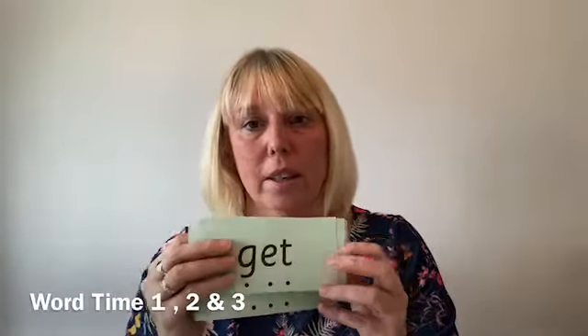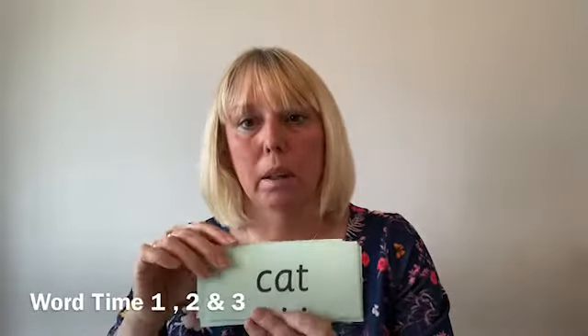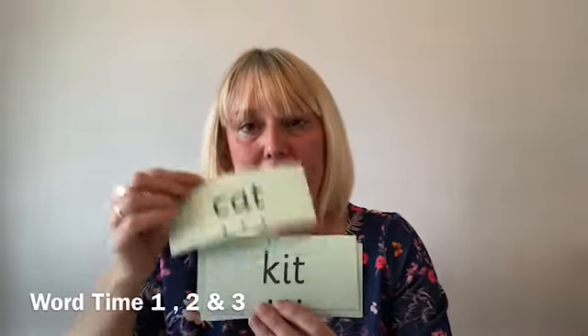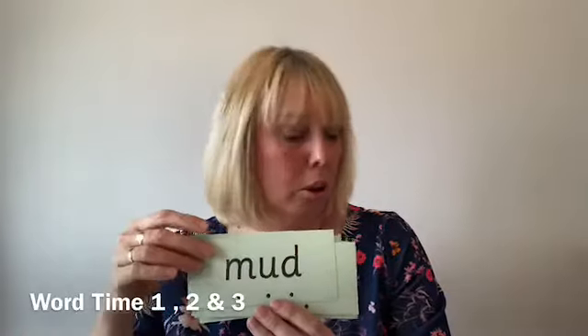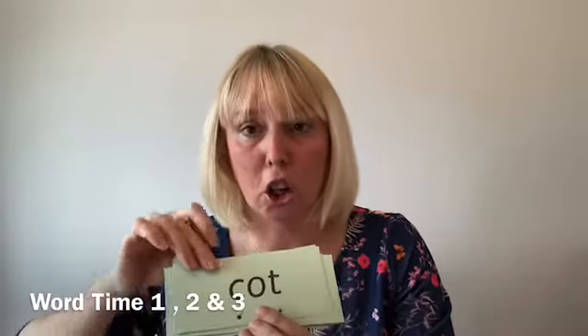Word time three adds further words including: bin, get, met, cup, cat, kit, up, mud, bad, ban, can, cot, bed, but, bin. Again, children sound out each phoneme and blend them to read the word.